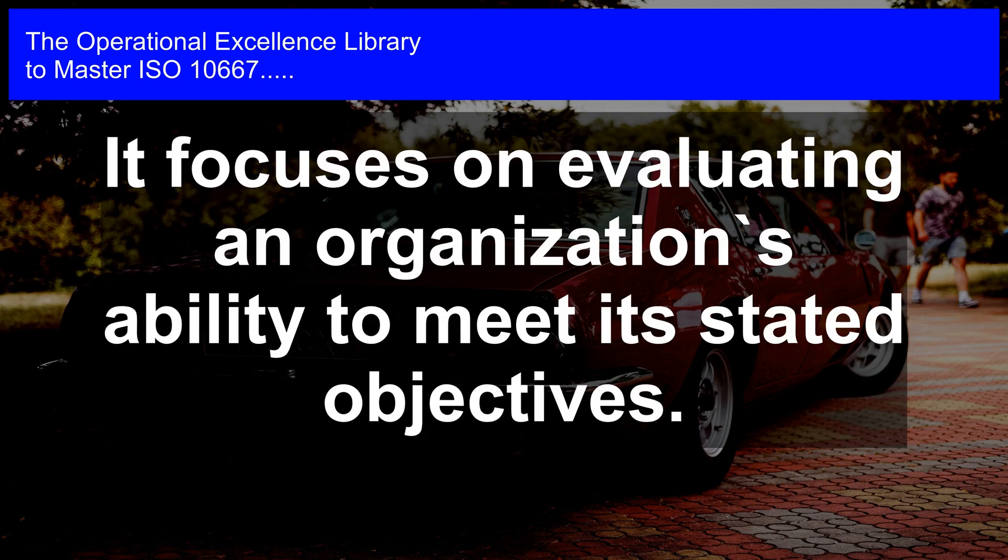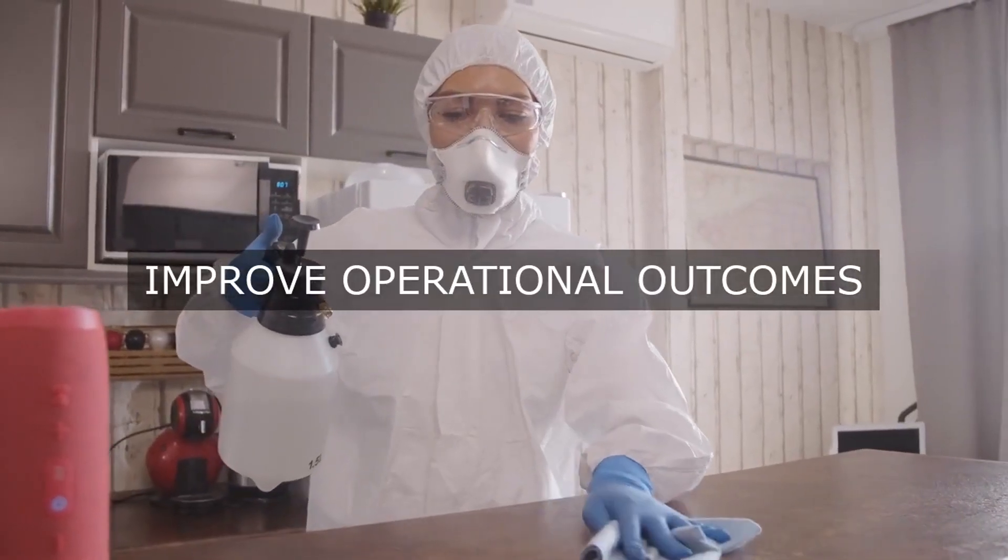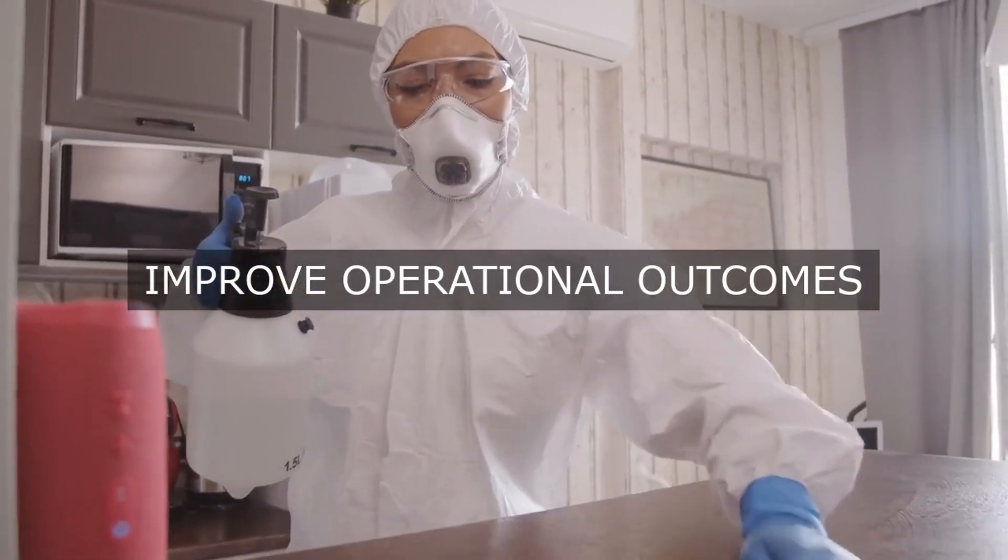The standard outlines a structured approach to assess and measure organizational excellence, encompassing seven categories: leadership, strategy, planning, operations, results, people, and processes.